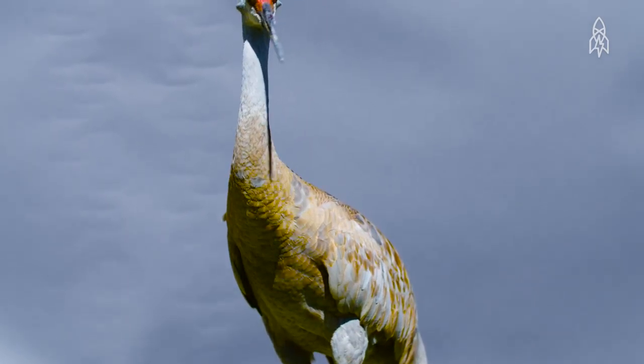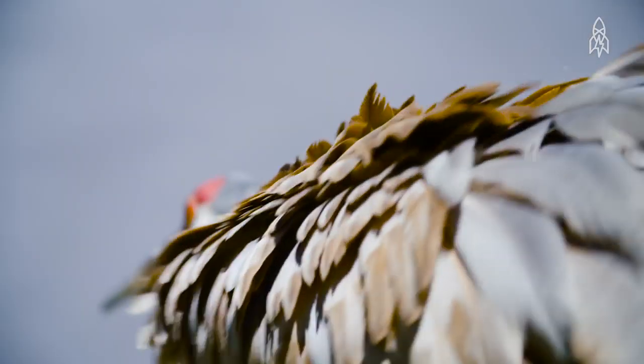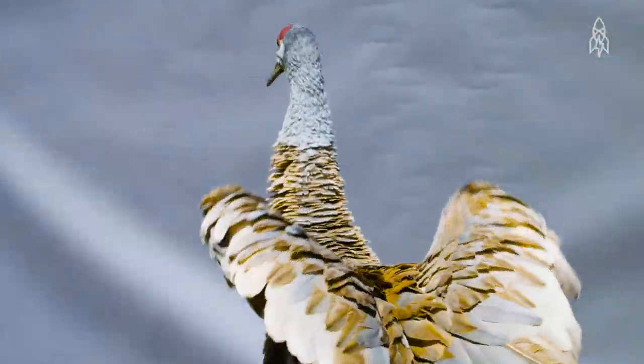Tall, grey, and slender, Sandhill Cranes have long legs and necks. Their large wingspan makes them incredibly skilled soaring birds.